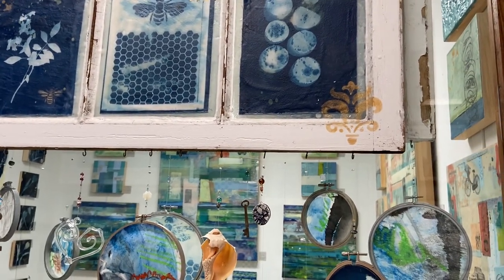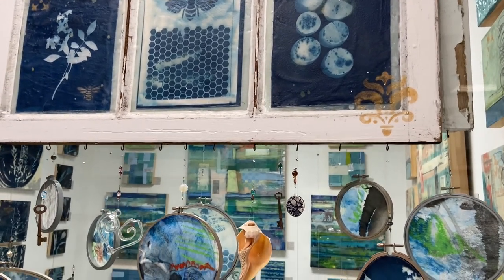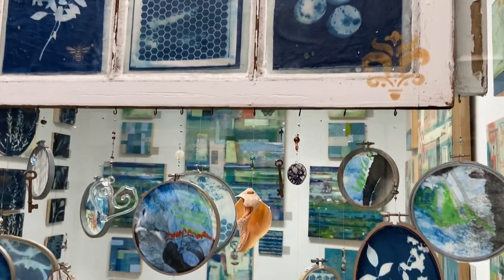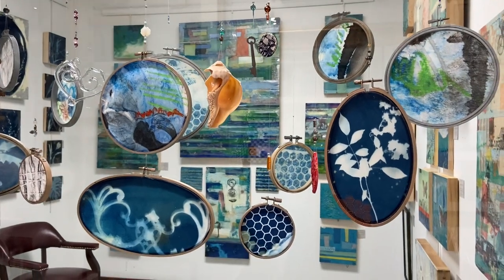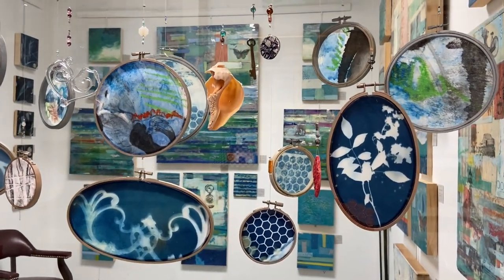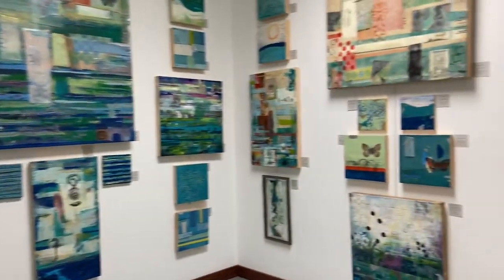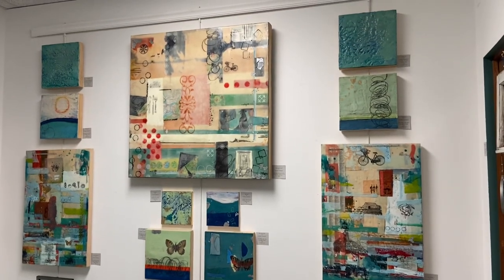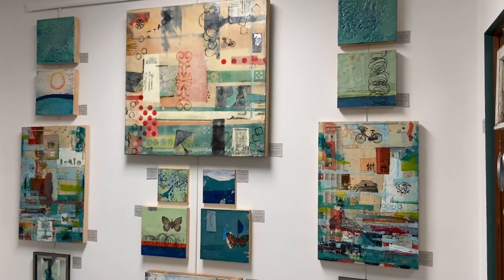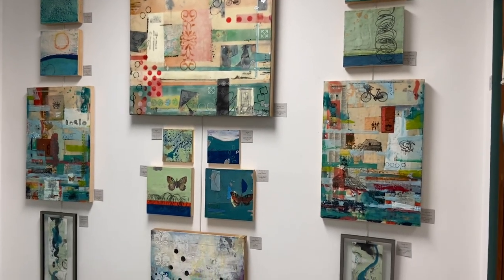Hi everybody, welcome to Nashville North Studios. We're here today with Sandra Coberlane, looking at her works. She's in the solo room with some fascinating pieces — different concepts you may not have seen before, like encaustic work or cyanotypes. The room is highly layered, thoughtful in composition, and engaging in color.